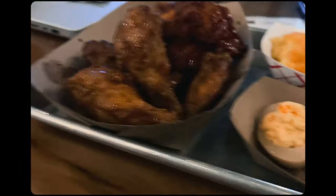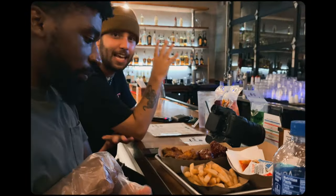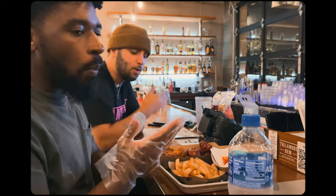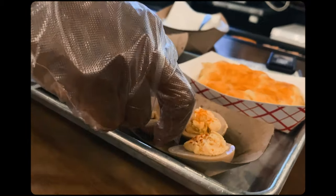Everybody knows the rules, so you got to give it at least — you got to have a scale, bro. If you give it a 10, that means there's no other wing that's ever going to be better. You feel me? So once you give it a 10, this is the best wing ever. I want it. Let me get back into my actual R5.